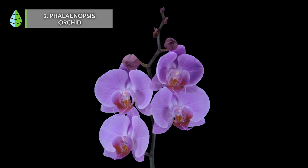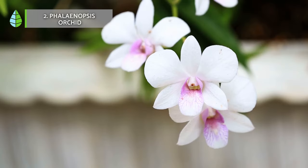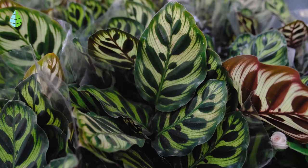Native to tropical regions where sunlight is filtered through tree canopies, these orchids thrive in semi-shaded indoor environments.